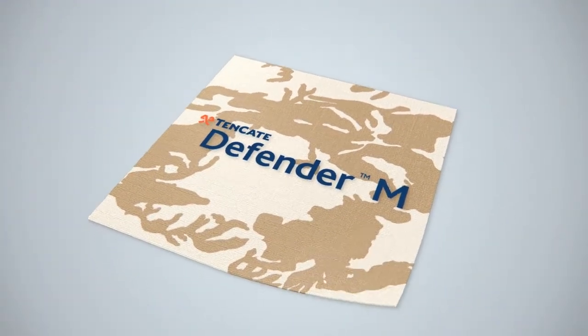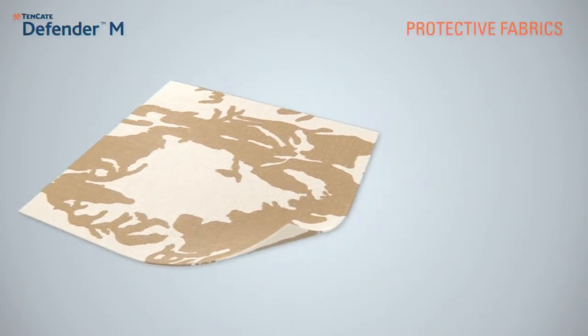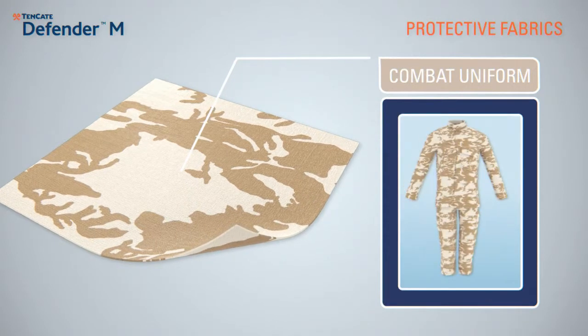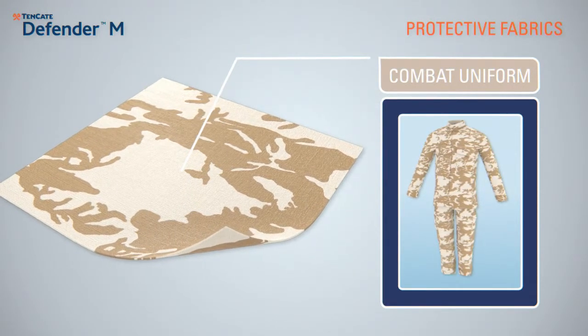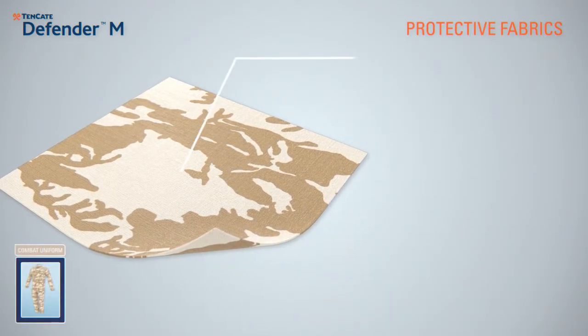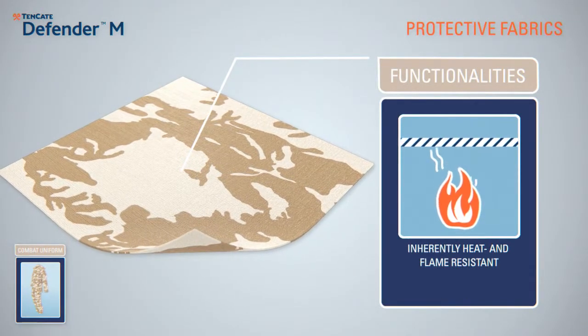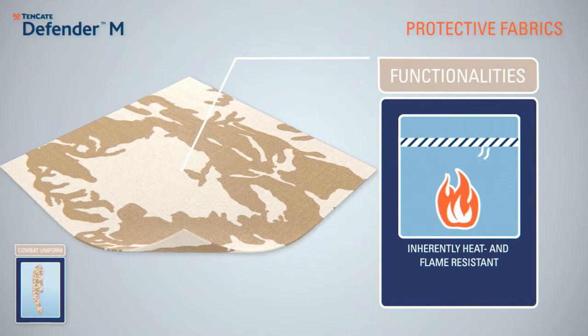The high-tech materials from Tenkata Protective Fabrics become life-saving uniforms for those working under hazardous conditions in danger zones. Tenkata Defender M sets the standard for inherently heat and flame-resistant military fabrics.